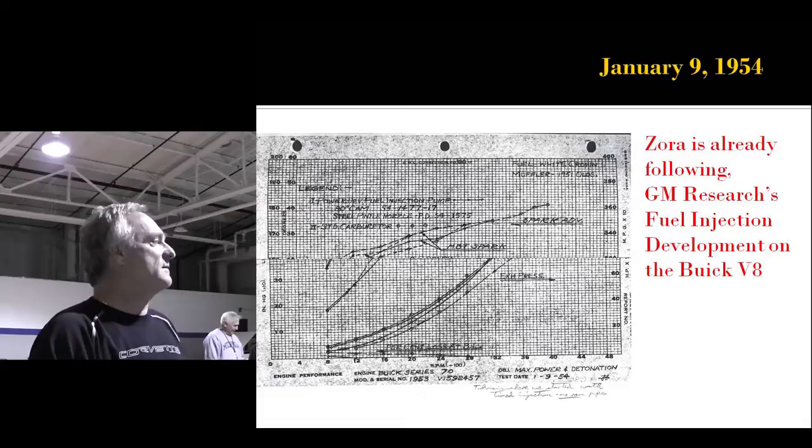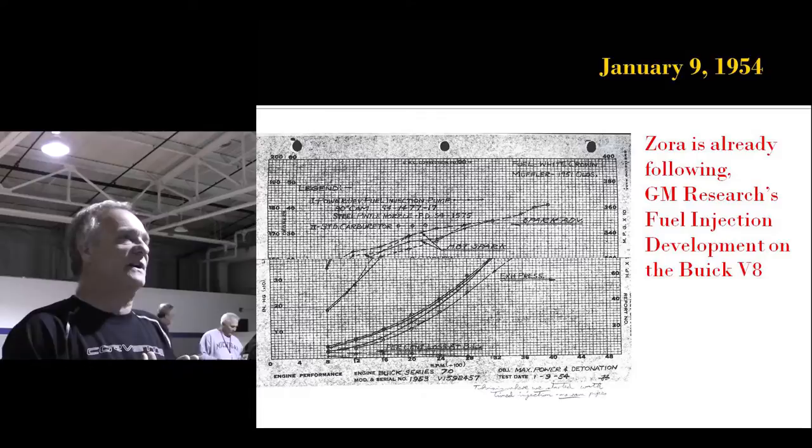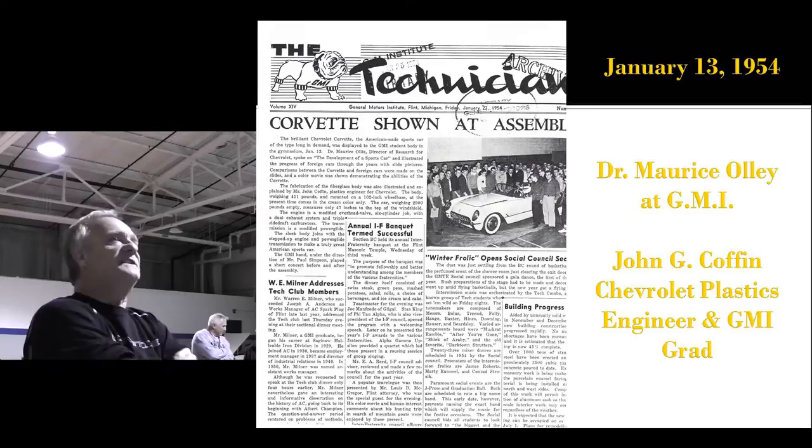This is the first page in his personal file, dated January 9th. He's annotated at the bottom — he's following the fuel injection work being done by Dolza, and they're using the '53 Buick Nailhead engine, the newest engine in GM, as the workhorse.